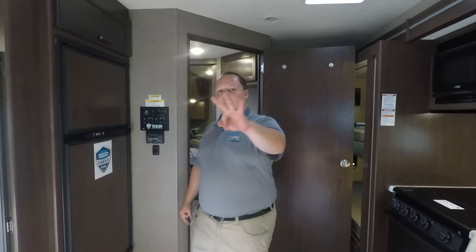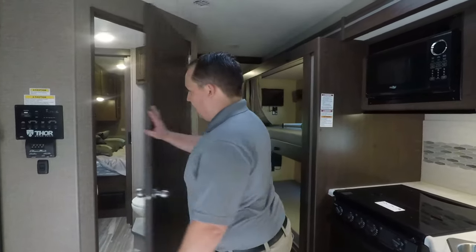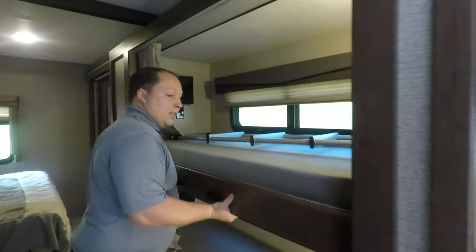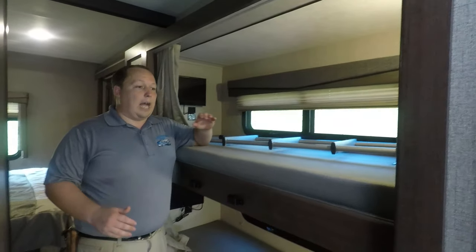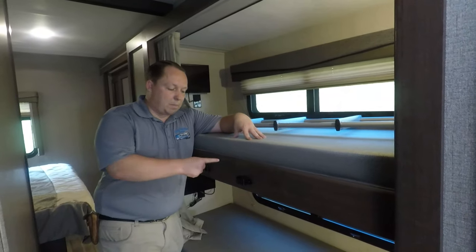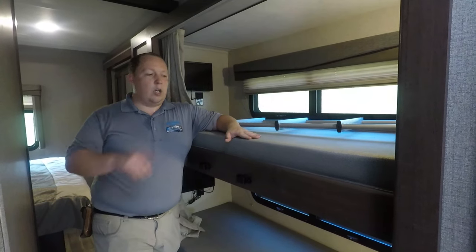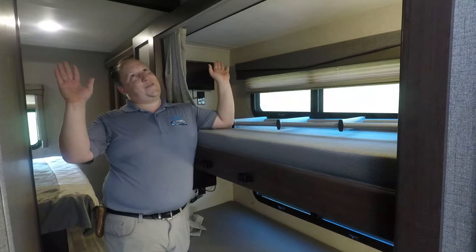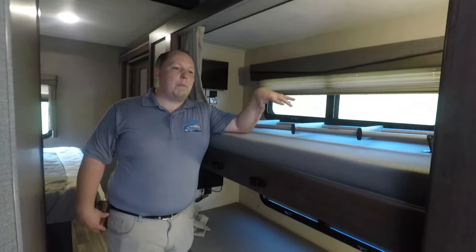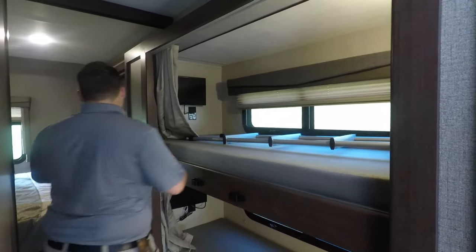Now the three things I don't like. One: this bunk bed does not flip up. I think any manufacturer who is making a bunkhouse where the bunk bed does not flip up to become storage is making a big mistake. The Winsport does it, and the Coachmen Mirada Challenger does it, but for some reason the Ace they didn't do it and I don't know why. That's one.